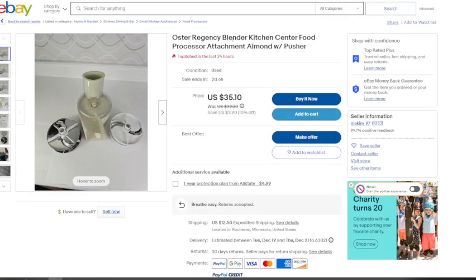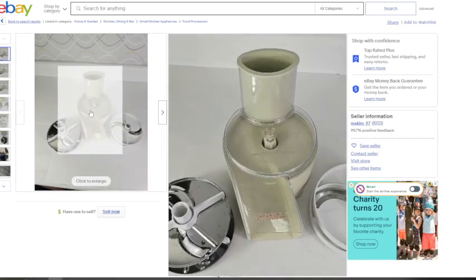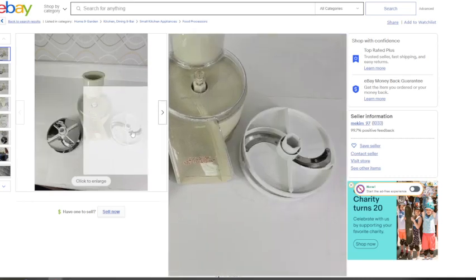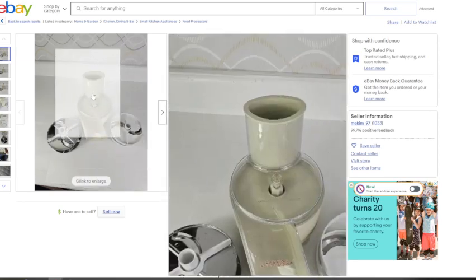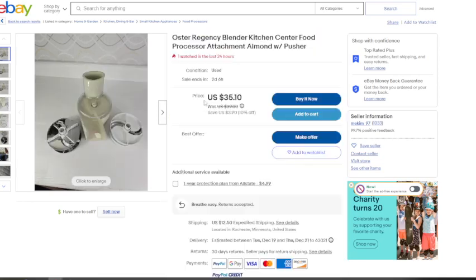This is an Oster Regency Blender Kitchen Center food processor attachment with pusher in the almond color. I've actually sold this myself — I sold each of the three pieces separately and got about $20 for each piece, so that's $60. In this case, someone bundled up those three pieces. It's not a sold listing, but it is watched, listed for $35.10 plus shipping. Selling them separately is clearly the better approach.